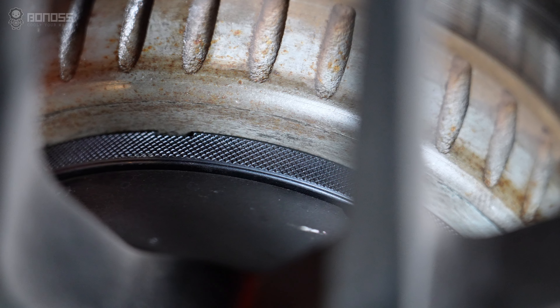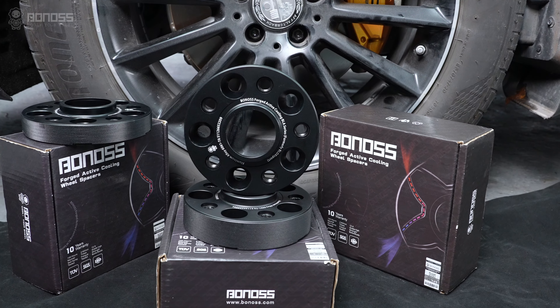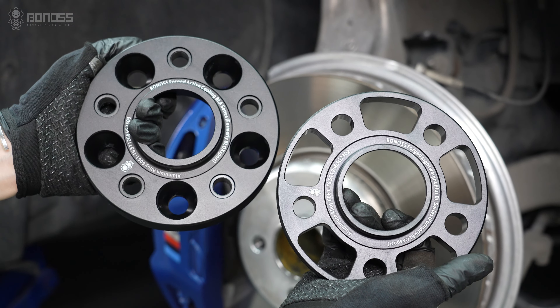Since spacers are components that contact the outer part, you need tight tolerance. These cooling wheel spacers come with a 10-year warranty, which gives drivers peace of mind.